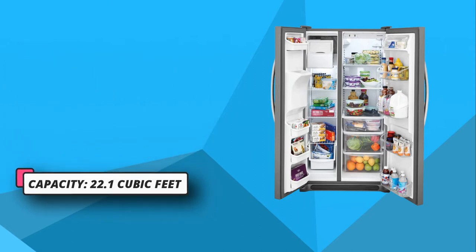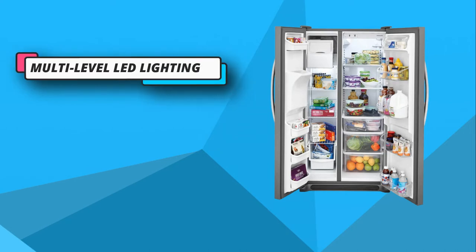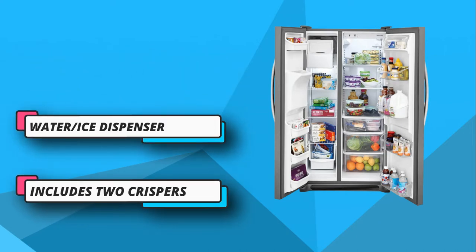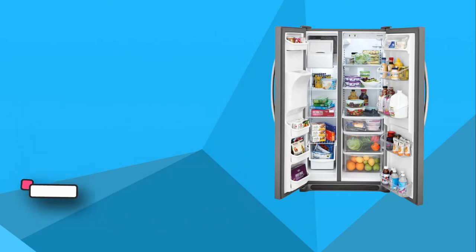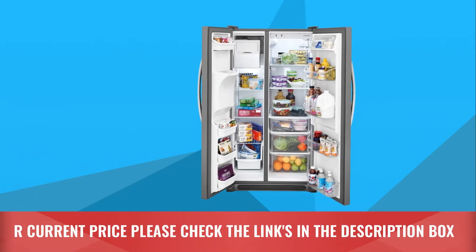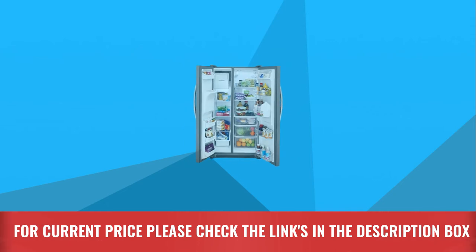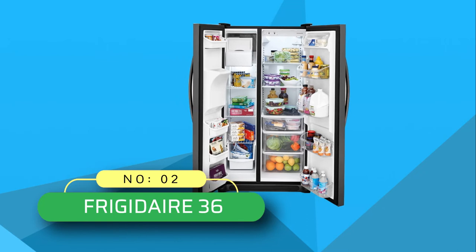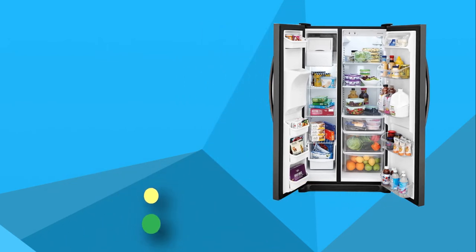If you are always finding meat and cheese in your refrigerator not frozen or fresh enough, worry no more. This refrigerator comes with a special deli drawer, which gives you a convenient location to keep your cheeses and sandwich meats organized. For current price, please check the links in the description box. Number two: Frigidaire 36 side-by-side refrigerator.